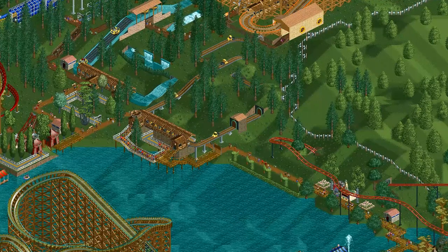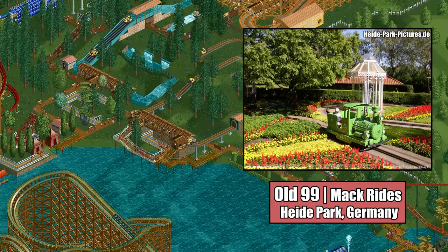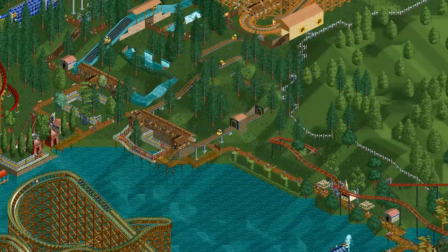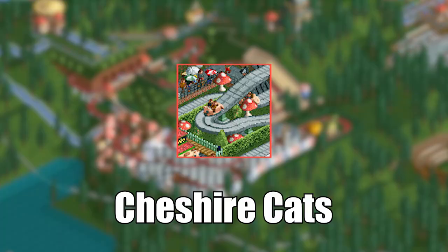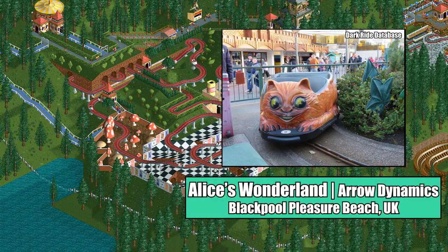Here's another ride type I could find nothing about. There are real-life train vehicles, jeep vehicles, and minecart-pushed-by-a-creepy-gnome-creature vehicles, but I could not for the life of me find a real-life car ride with vehicles that resembled pickup trucks. The Cheshire Cats, on the other hand, were almost certainly inspired by Alice's Wonderland located at Blackpool Pleasure Beach.